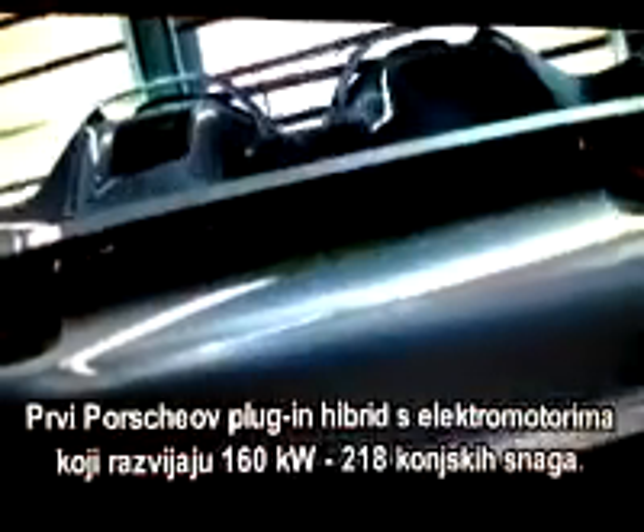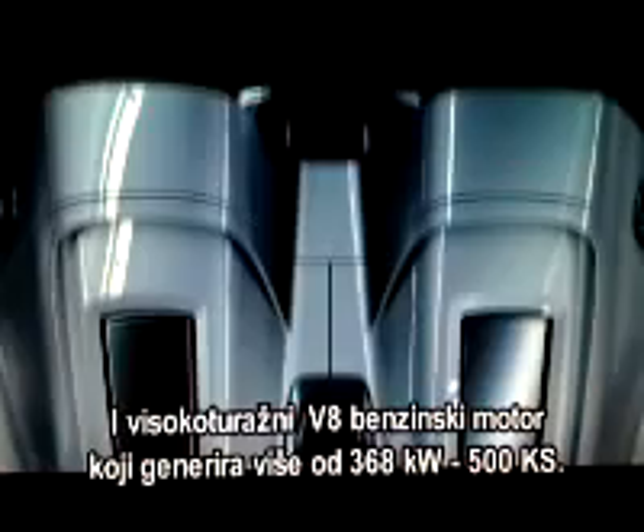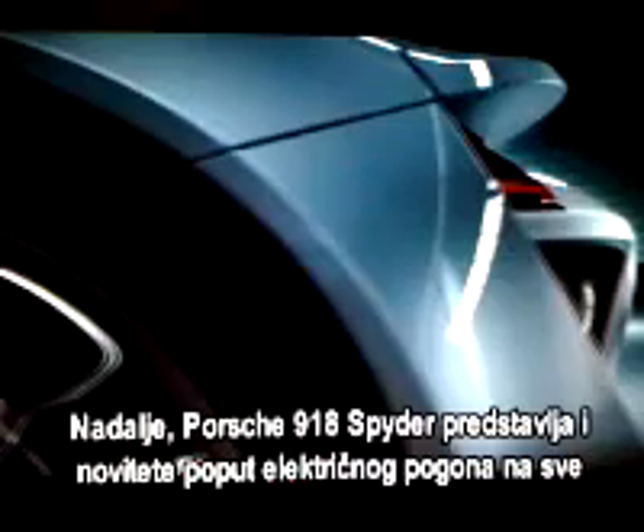The first plug-in hybrid from Porsche, with electric motors that deliver more than 160 kilowatts — 218 horsepower — and a V8 high-RPM engine generating more than 368 kilowatts, 500 horsepower. What's more, the Porsche 918 Spyder takes new paths with electric all-wheel drive and torque vectoring.